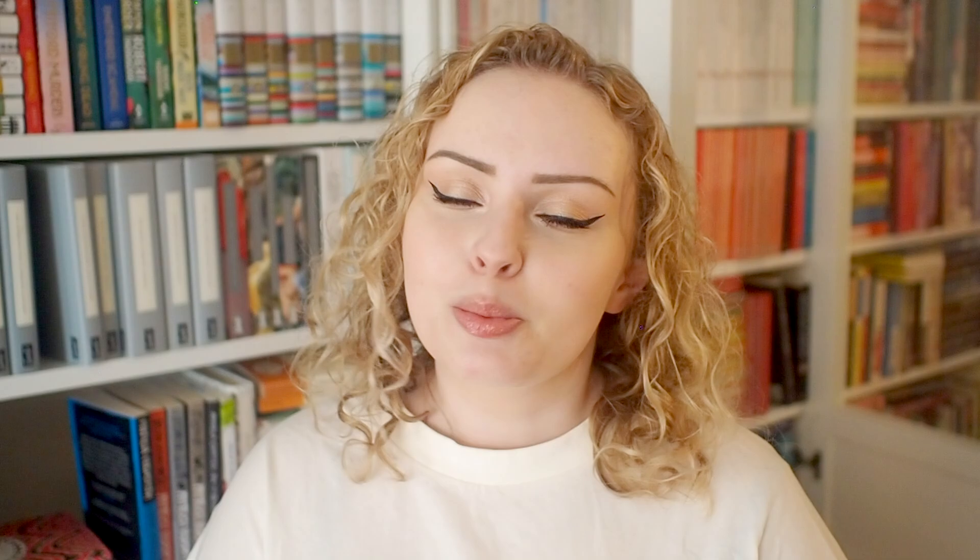Alright, so those were all of the questions and all of the books I had to show you. It does say to tag some friends so if you want to do this consider yourself tagged, and if you make one of these videos let me know because I love seeing them. I love gushing over book design and book covers — it's one of my favorite things. I'd also love to know what your favorite book cover is, your favorite type of design, and maybe your favorite color for covers. Links to my Patreon and other social media will be in the description, and I will see you soon. Bye!